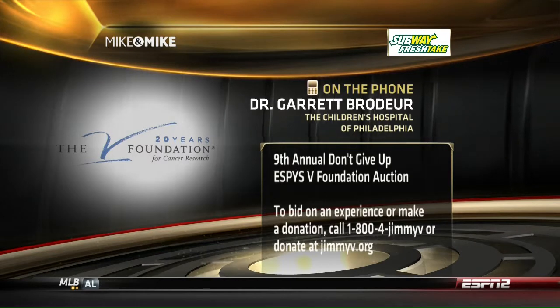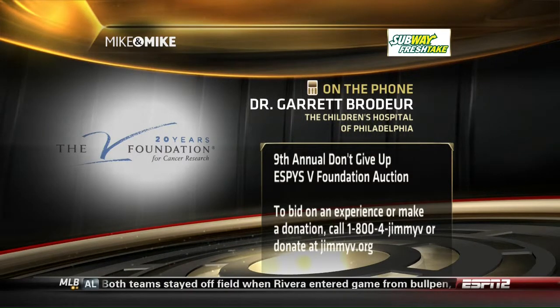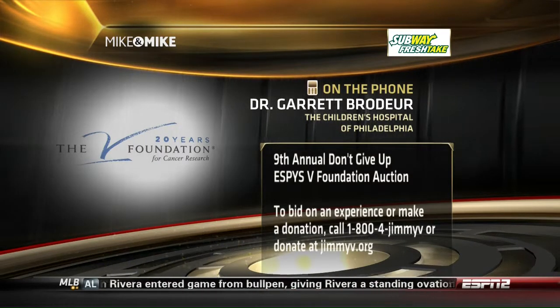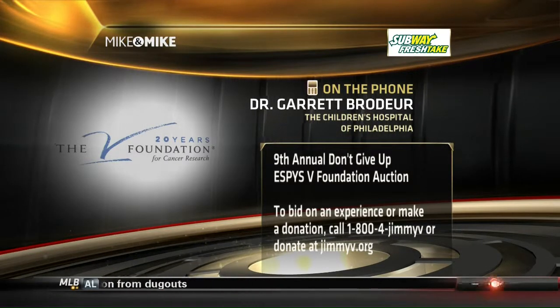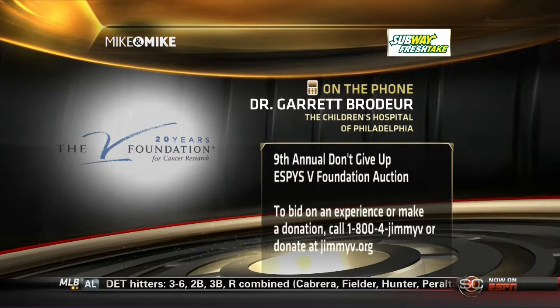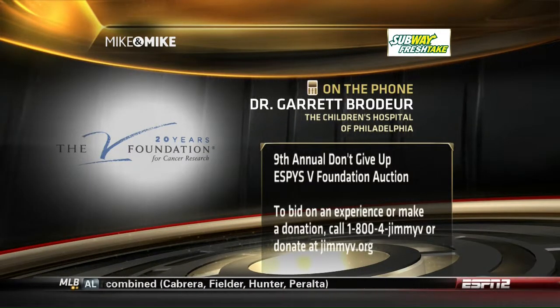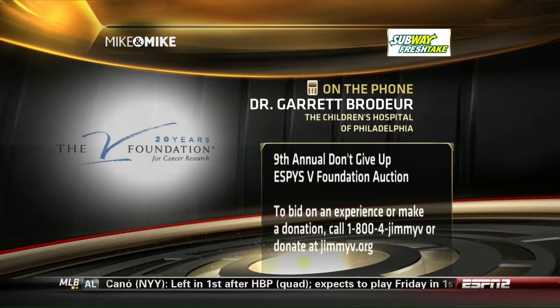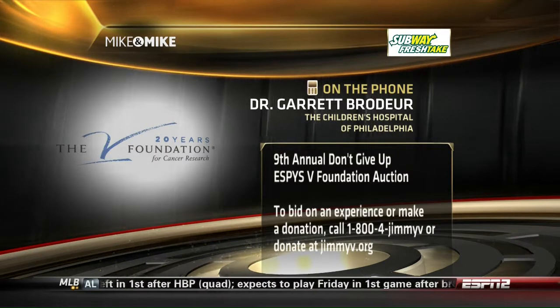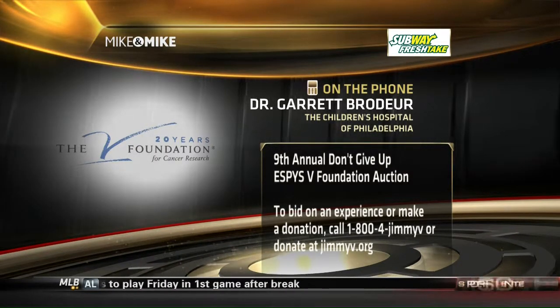We're doing the best we can for you today. Thank you again for the time and for explaining this to our audience in ways that we obviously could not. And thank you for the work that you do, Doctor — thank you very much today and every day. Thank you for what you're doing. If you weren't doing what you're doing, it would be very hard for me to do my job. God bless you guys as well and the V Foundation. Dr. Garrett Brodeur in Philadelphia with us here on Mike and Mike, ESPN Radio.